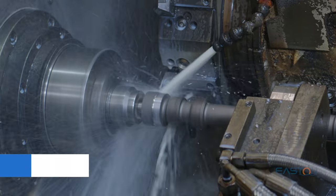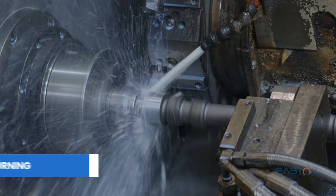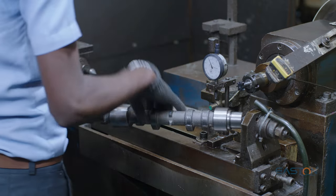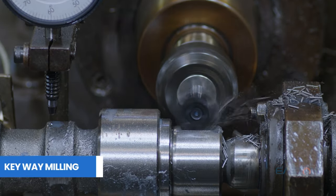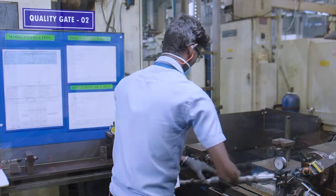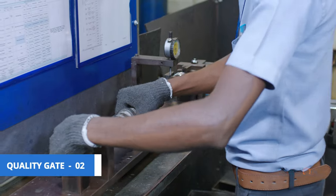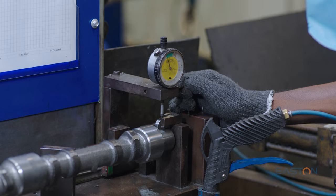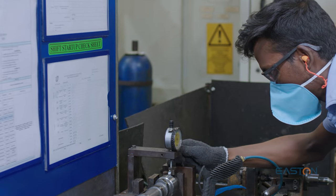To reduce the diameters of all the journals and optimize the stock for grinding operation with stringent control and quality, a rough keyway is snugly cut in an automatic milling machine. This keyway plays a major role in orienting the cam angles. The shafts are then moved to quality gate 2 for 100% inspection of the keyway angle and its offset.